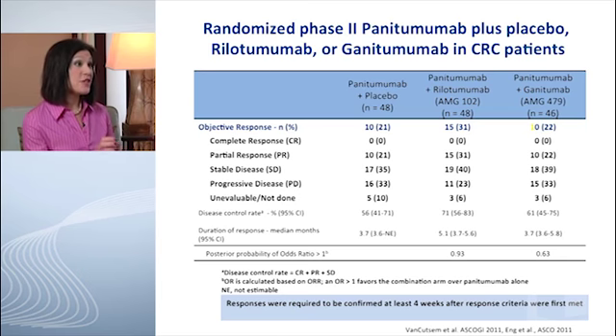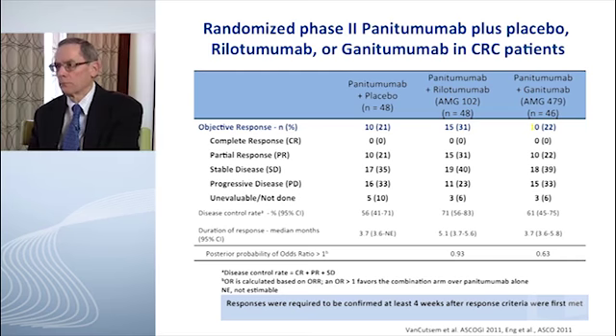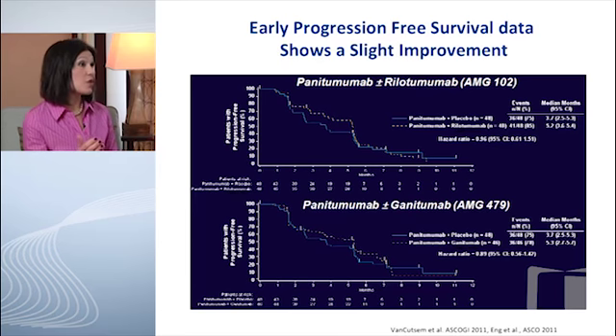Data from the ACCOMPLISHED study is expected later this year. Rilotumumab has also been studied in colon cancer in a small randomized Phase 2 comparing panitumumab versus panitumumab plus rilotumumab versus panitumumab plus AMG-479, an IGFR inhibitor. The IGFR inhibitor arm showed no clinical signals. In the panitumumab-alone arm, response rate in KRAS wild-type patients was 20%, and in panitumumab plus rilotumumab it was 30%, with a slight improvement in progression-free survival as well. This trial will continue comparing panitumumab versus panitumumab plus rilotumumab.